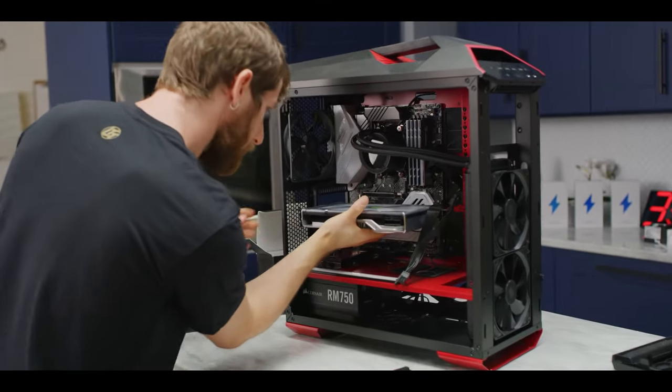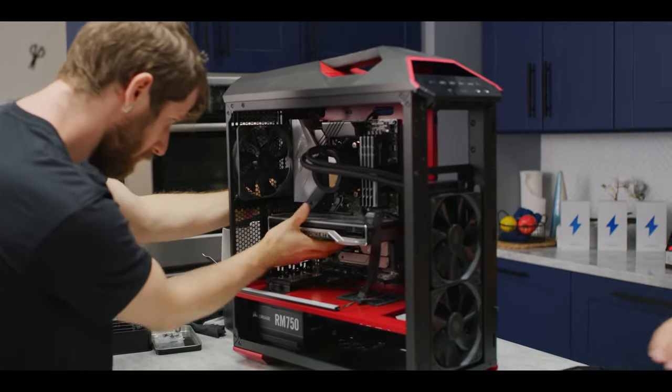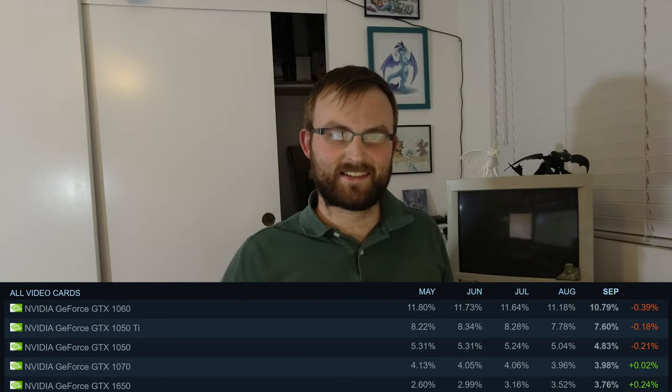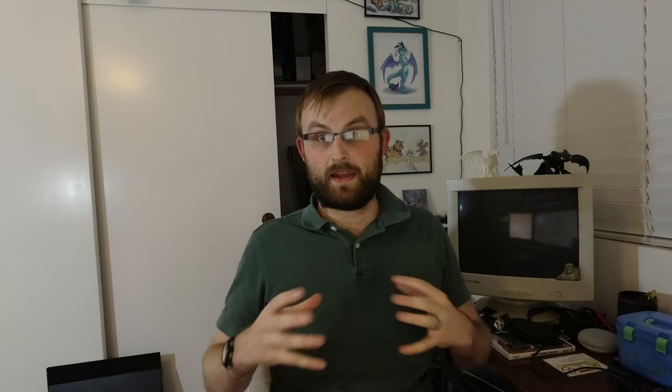RTX 2080 Super — it's basically just a prop now. It still looks pretty. Meanwhile, almost everyone — well, the vast majority of Steam users are still on 1050 Ti's and 1060's. That's why I enjoy content like LowSpec Gamer and similar channels, where they work their magic to make things work on the lowest possible hardware requirements for the minimum possible investment.